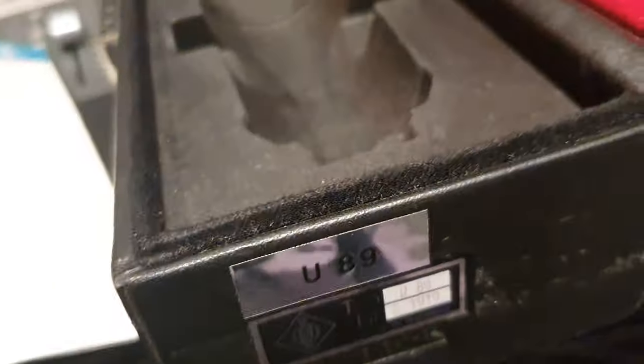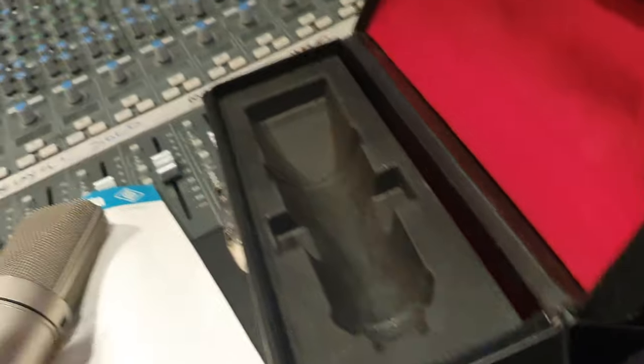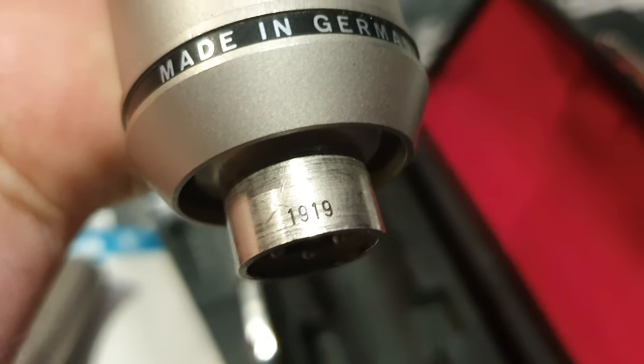It doesn't remove, as far as I can see. Really nice. So going back here, you can see 1919. And then if we look at the bottom of the microphone, we see 1919.